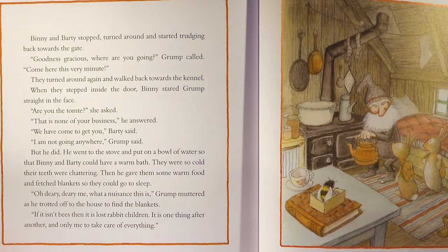He went to the stove and put on a bowl of water so Benny and Barty could have a warm bath — they were so cold their teeth were chattering. Then he gave them warm food and fetched blankets so they could go to sleep. 'Oh, dearie me, what a nuisance this is,' Grump muttered. 'If it isn't bees, then it's lost rabbit children. It is one thing after another and only me to take care of everything.'